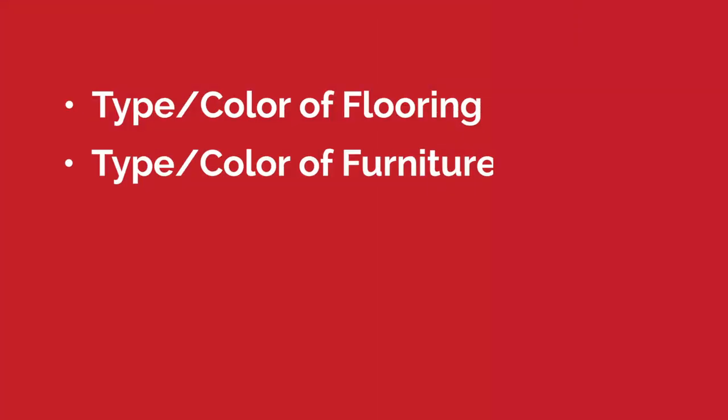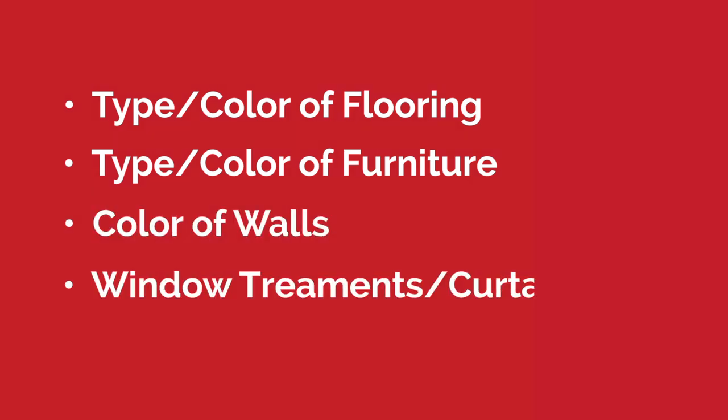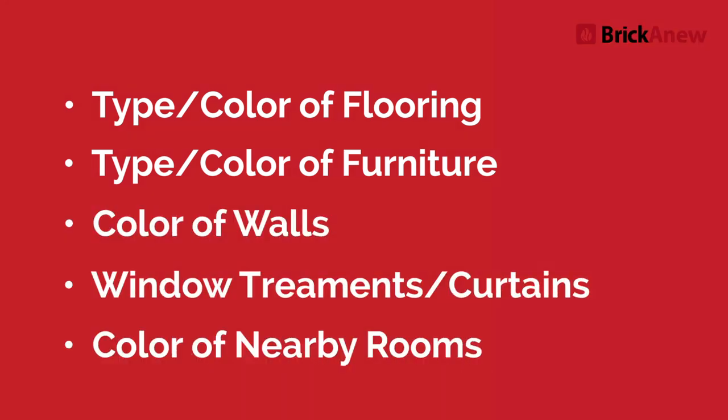These include the type and color of your flooring, the type and color of your furniture, the color of your walls, any window treatment or curtains you might have, and the color of surrounding rooms in your home. In this video, we'll talk about each of our color schemes and how they differ when considering these factors.